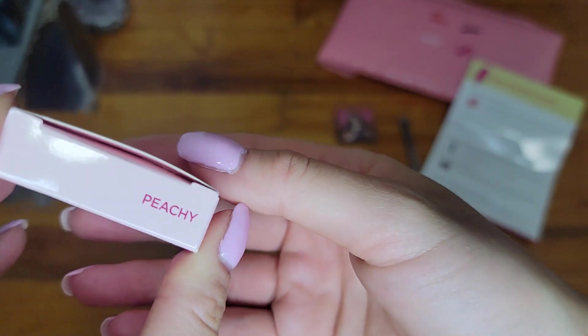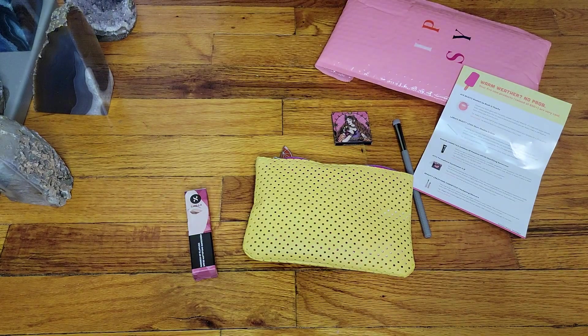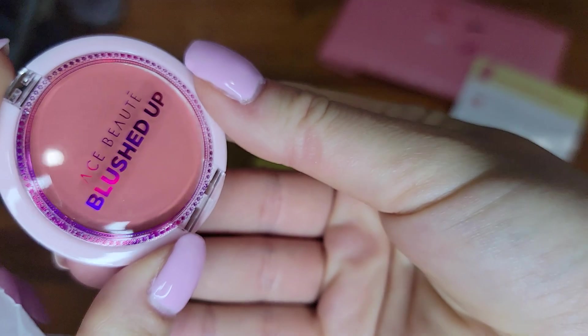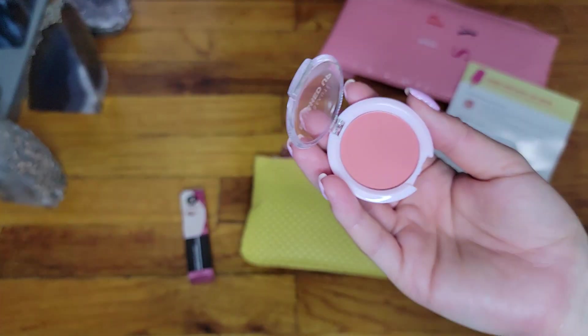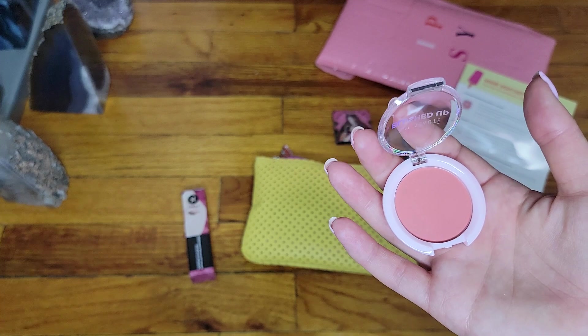The next item is 'Blushed Up' by Ace Beauty, and peachy is the color. Let's see if I can open it — it's very nicely packaged, a little baggy, then the blush itself. It is on the peachy side. I could definitely use it, just maybe with a light hand — you can definitely take too much of this by accident.